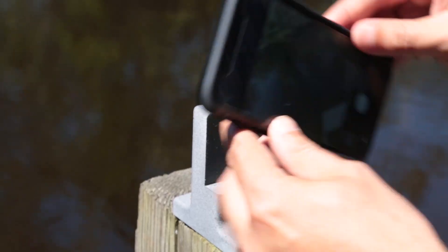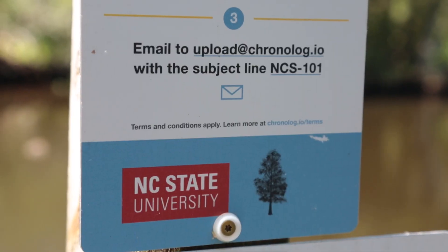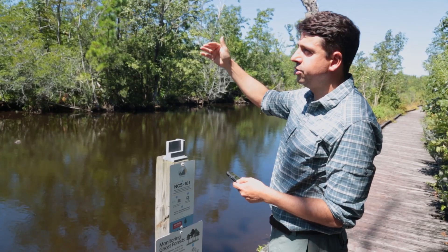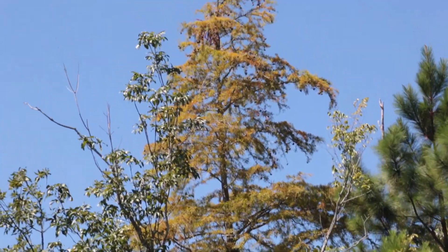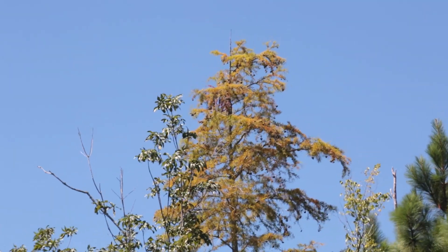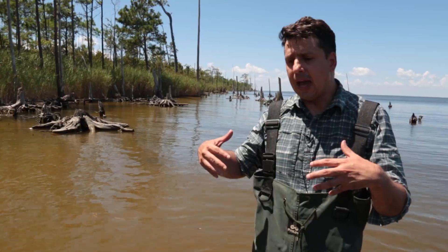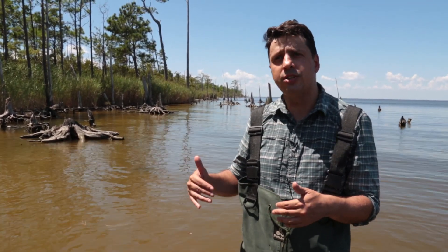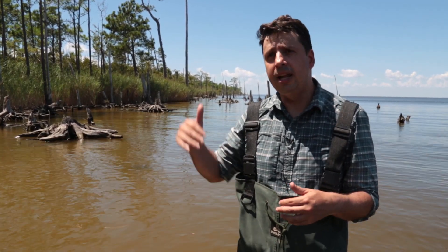This is a citizen science station, and the idea is that people take pictures of the same spot over time and email it to us. This is an area that is going to turn into a ghost forest — it's not there yet, but it's early on in that stage, and we want to see how it's changing. I like studying ghost forests because they're a very clear indication that climate change is here, that climate change is happening, and that it's here and now.